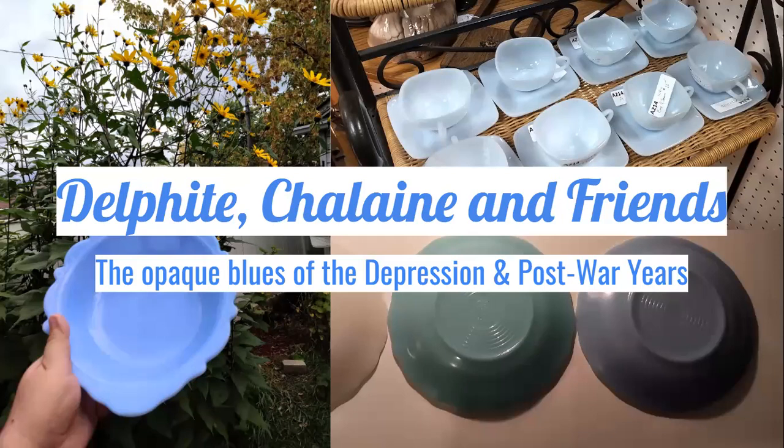Today I wanted to talk about the opaque blue glass family. Delphite is perhaps the most well-known name used by collectors to talk about blue opaque glass. Chalane, a name for a brighter robin's egg blue subset, is perhaps less well-known, but there are lots of other names this colour of glass goes by — hence my title: Delphite, Chalane, and Friends.